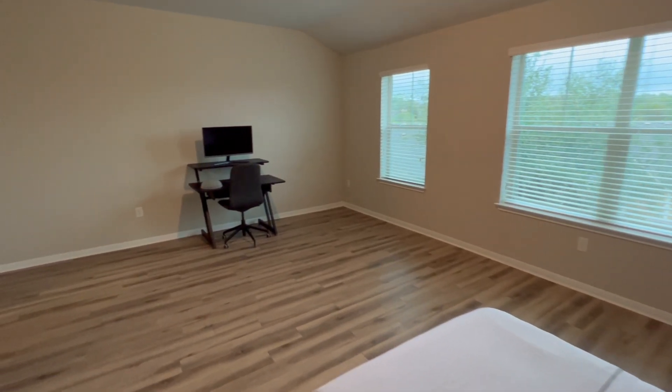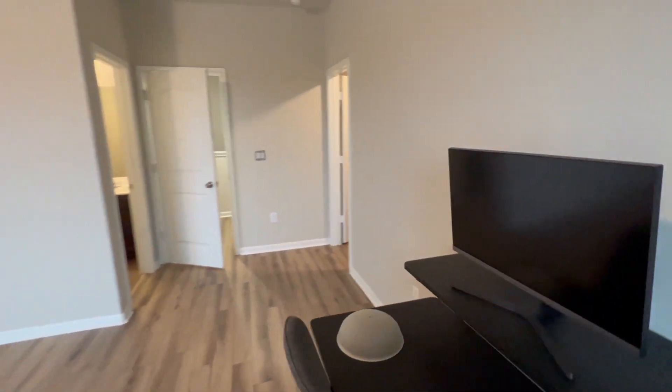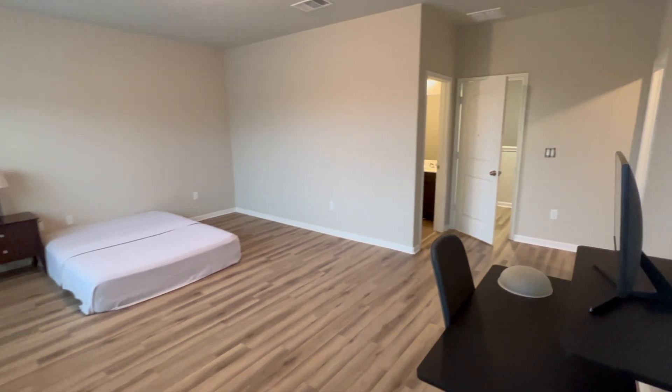Don't miss your opportunity to invest in one of the fastest growing zip codes in South Austin. If you have any questions, please reach out to me at brandon@hollyhomesrealty.com.